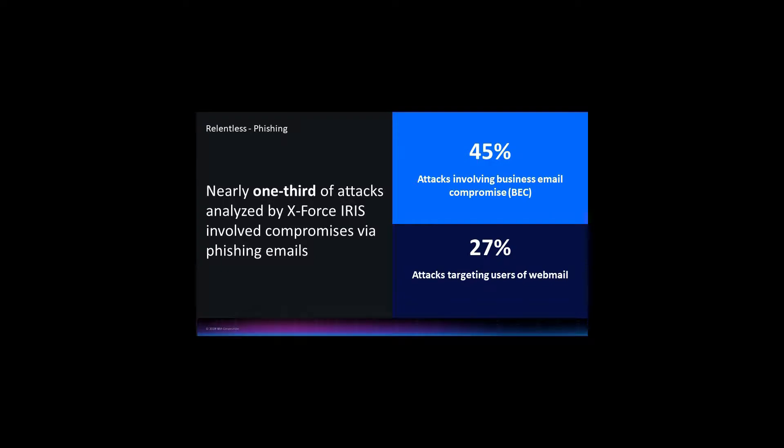The most common vector to get in is the phishing attack. It has continued to grow as a threat vector, and as many tools and technologies as we put in place to protect the infrastructure, the human is still the weakest link. The attackers know that and they continue to go after it. We're also continuing to see webmail accounts versus corporate accounts being even more of a target, and often there are fewer security controls around those webmail accounts.